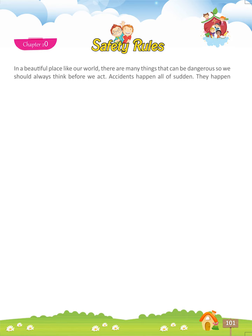Accidents happen all of a sudden. They happen when we are careless or in a hurry. We can avoid accidents if we are careful and follow the safety rules.